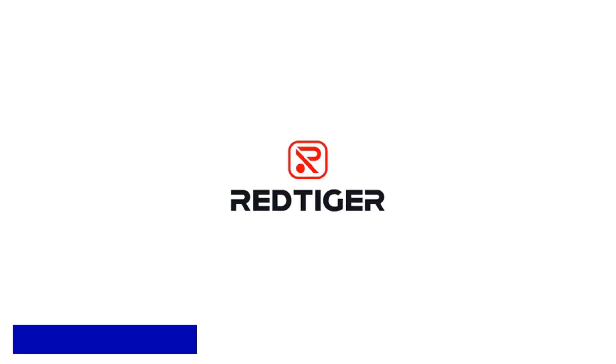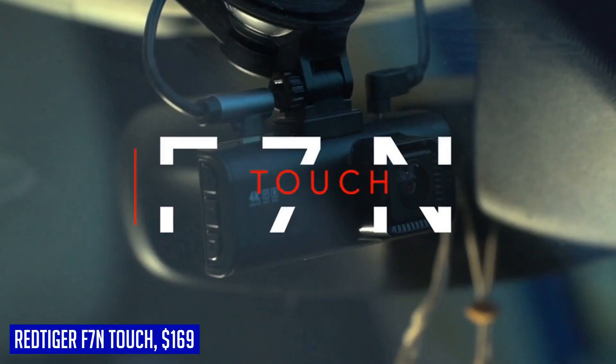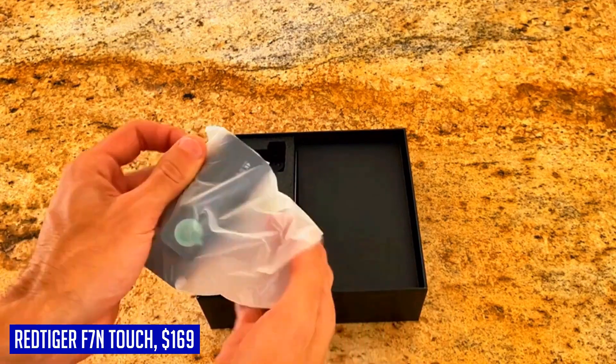Introducing the Red Tiger F7N Touch, a top-of-the-line 4K dash cam that will revolutionize the way you capture your driving experiences. With its dual recording capabilities in 4K and 1080p, you'll never miss a single detail on the road. The wide-angle lenses ensure that you capture everything in your surroundings.